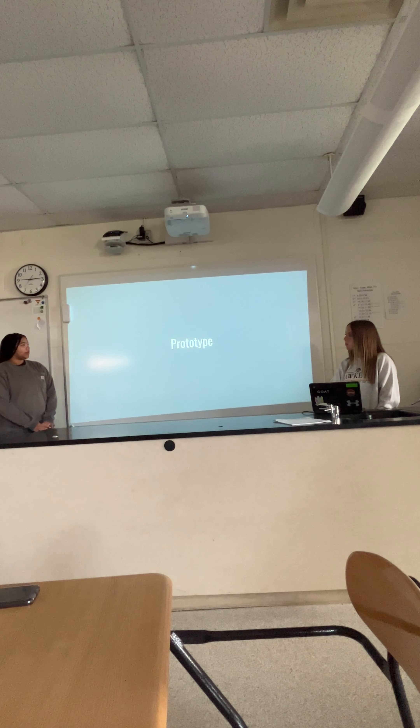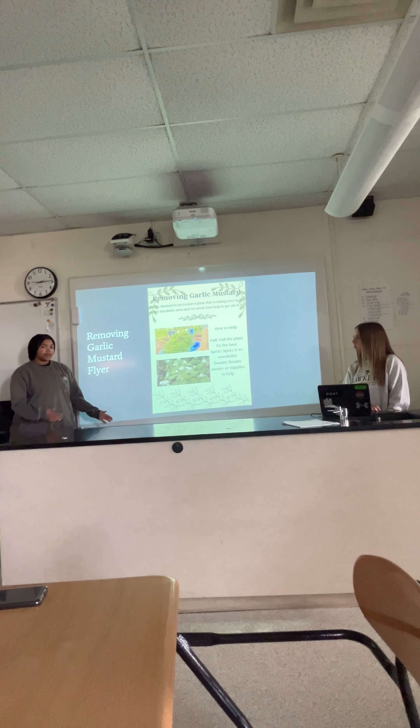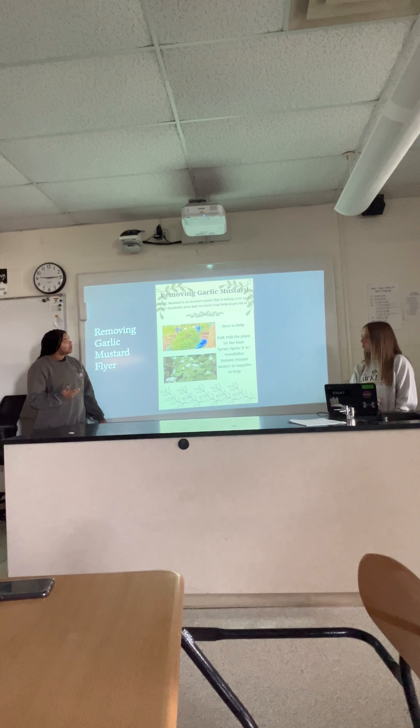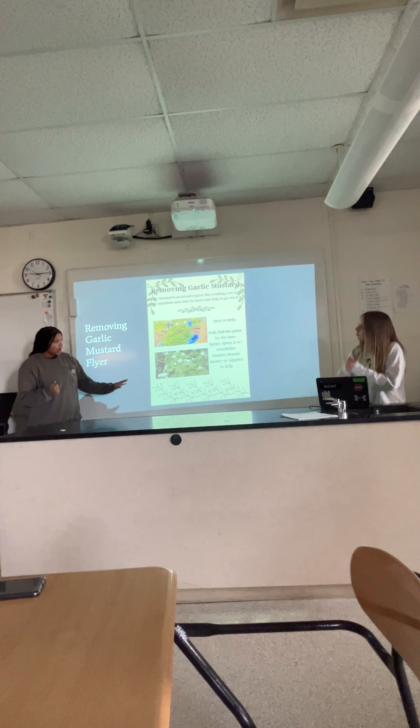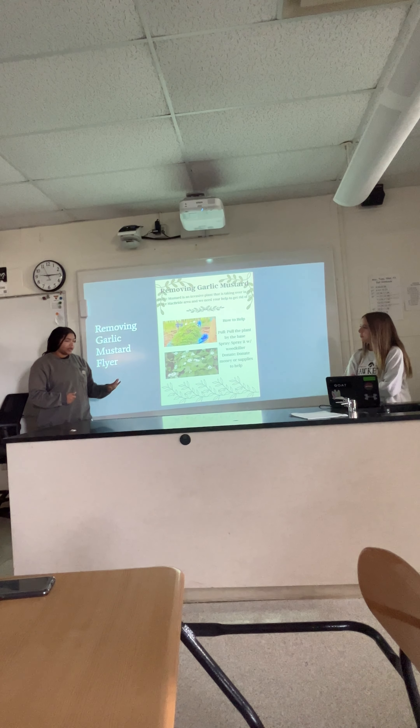This is our program — a removing garlic mustard flyer that we would pass out or post to boards at the head of trails. It basically tells you what you should do to help, with steps like pulling, spraying, and donating.